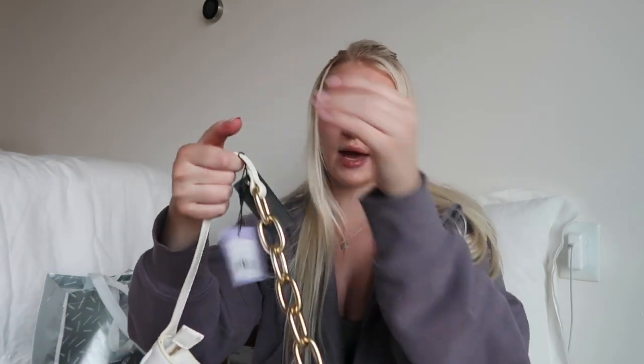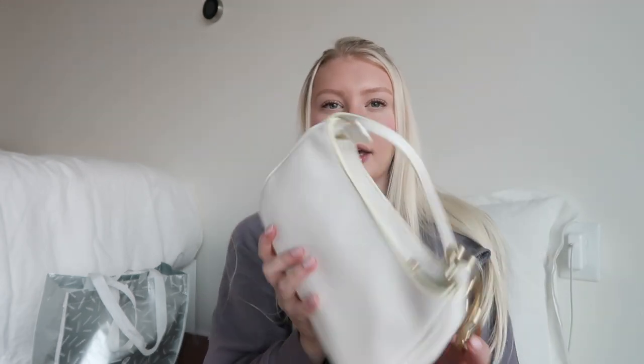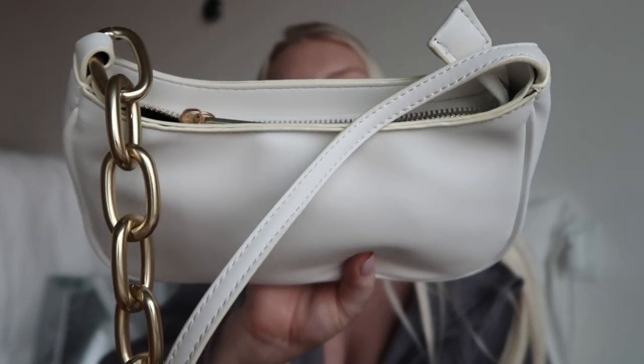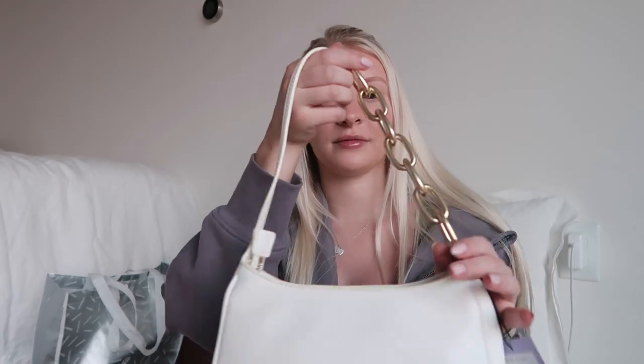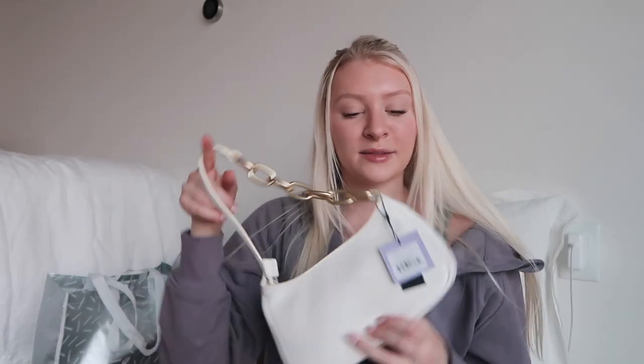I asked for this purse from Nordstrom by the brand House of Want. It's a little shoulder bag and I love the chain detailing on one side — it's super unique, with one side being regular leather and the other having a chain. The only thing I noticed is the stitching or glue at the top looks a bit yellow. I'm not sure if it bothers me enough to return it, but I'll probably keep it because it's really cute.